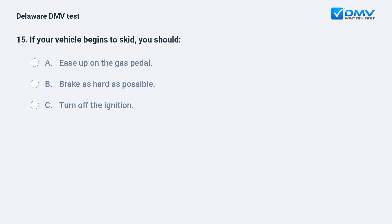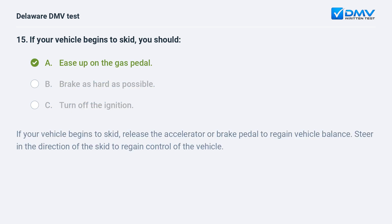If your vehicle begins to skid, you should: A. ease up on the gas pedal, B. brake as hard as possible, C. turn off the ignition. The answer is A: ease up on the gas pedal. If your vehicle begins to skid, release the accelerator or brake pedal to regain vehicle balance. Steer in the direction of the skid to regain control of the vehicle.